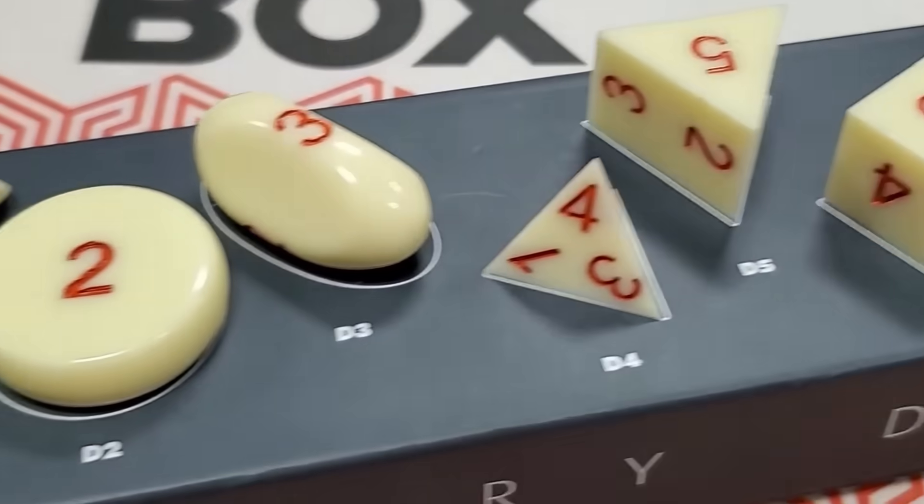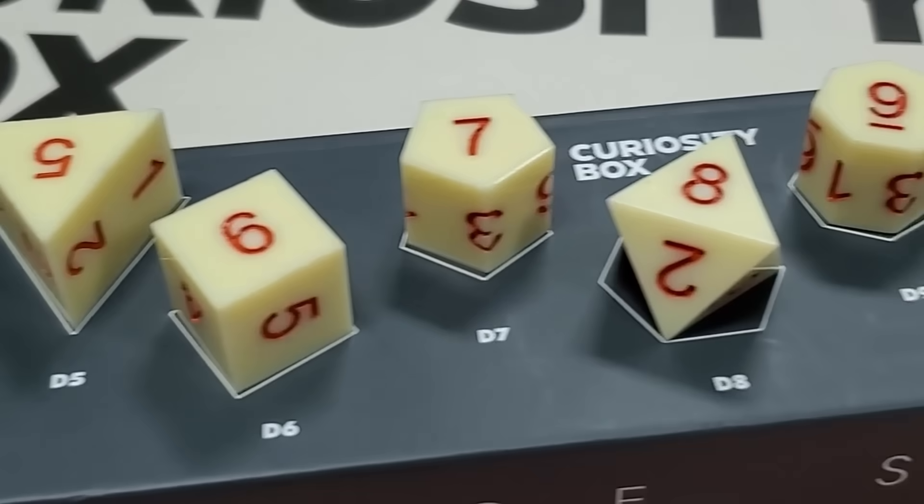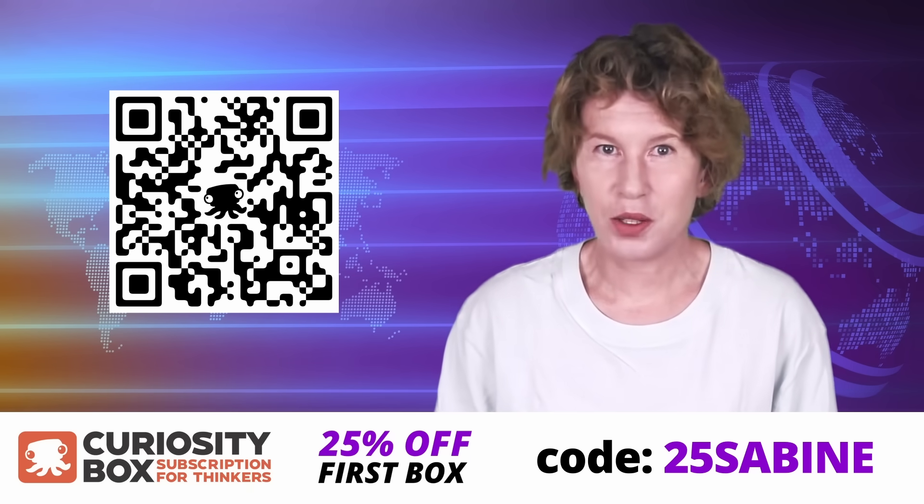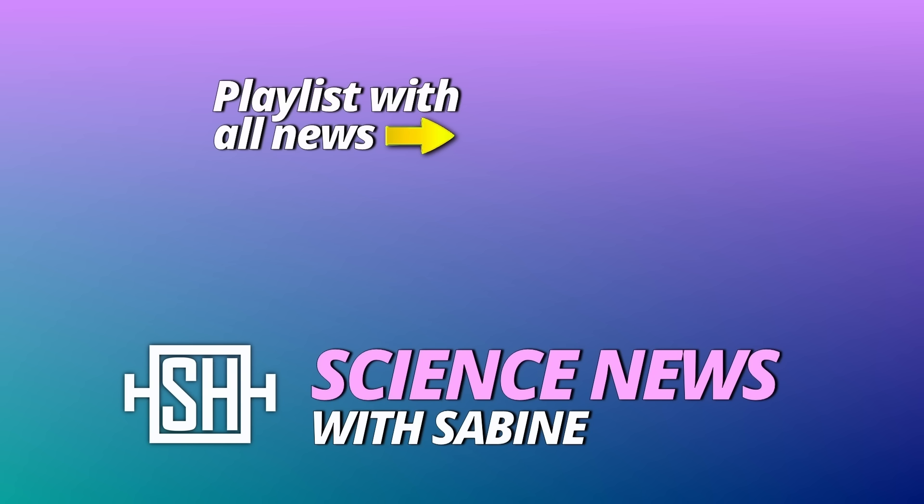And if you sign up for the annual plan, you'll get the Dennery dice set as a free gift. My entire family enjoys the Curiosity Box, so go and check it out. Thanks for watching. See you tomorrow.